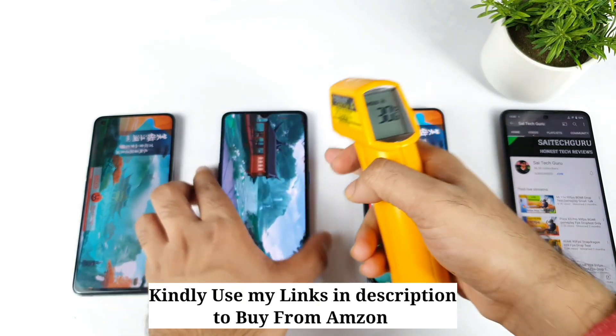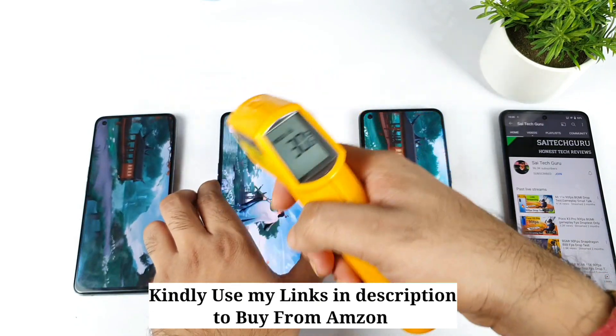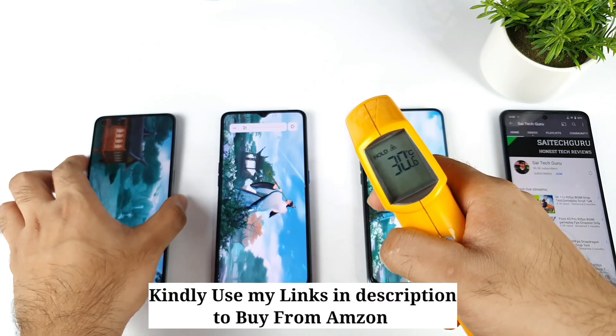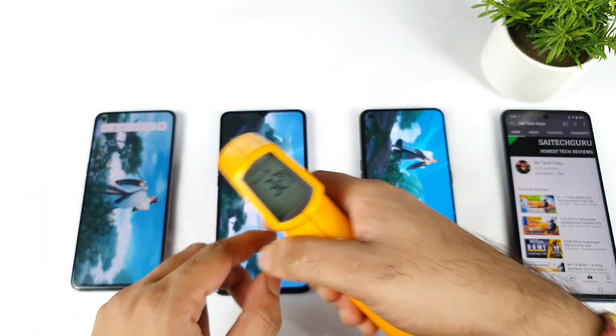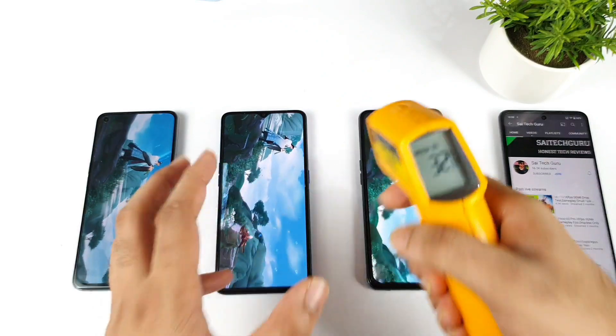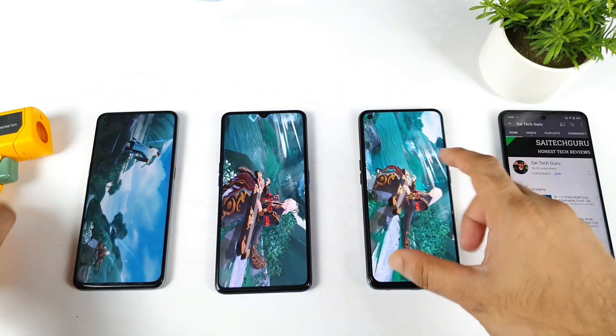It's pretty low. There is no AC and no cooler in my room — nothing at all. So temperatures are pretty equal between all the phones, with no huge difference regarding temperatures between these three smartphones.